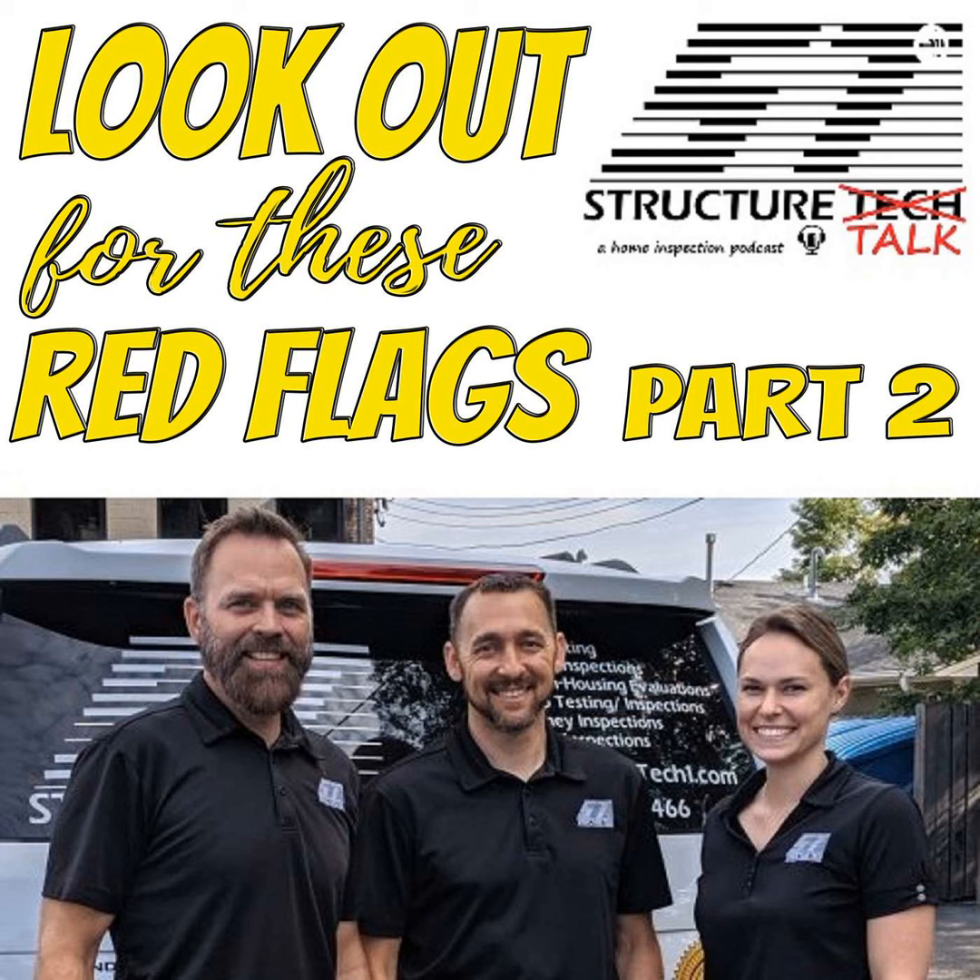Another brand of panel to look out for is Zinsco or Sylvania — you've got a bunch of really thin breakers stacked on top of each other, usually with colorful handles like green, blue, and red. Those are bad panels too and should always be replaced. And we're not going to talk about Challenger panels today — stay tuned for that one.